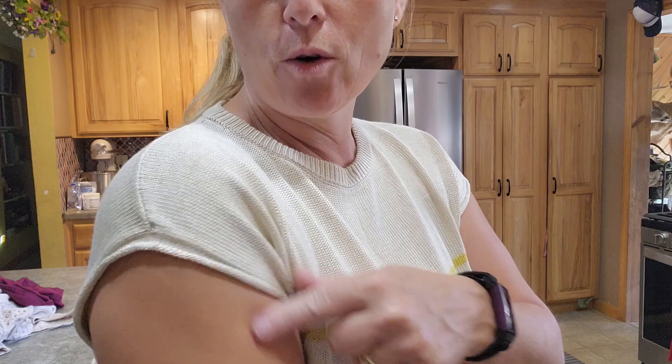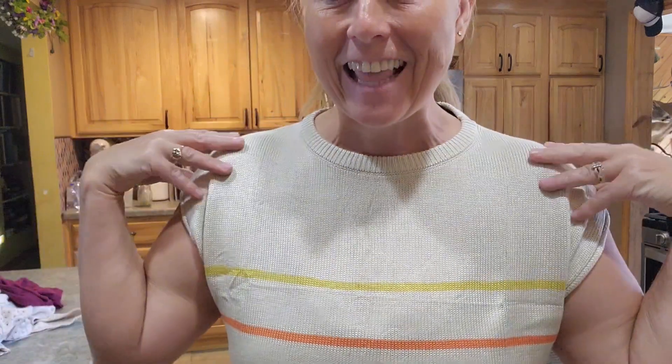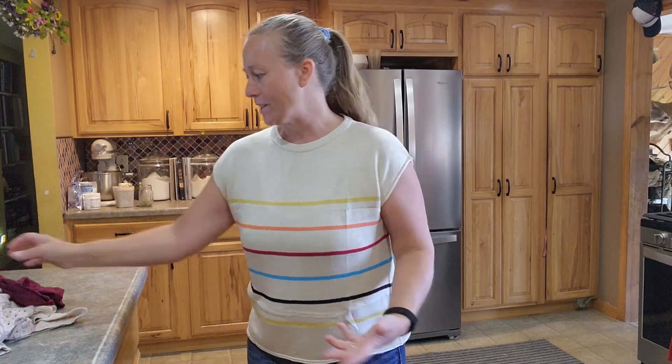The bottom edge actually rolls up a little bit, kind of like here on the sleeves where you can see where it rolls up, and it just lays so nice. It's so comfortable. What I also like is you don't see the bra straps — there's just so much fun with this.